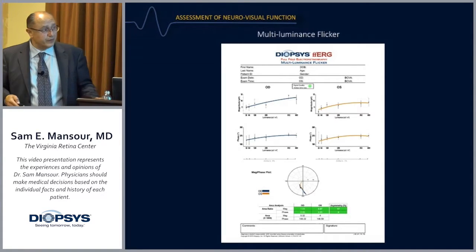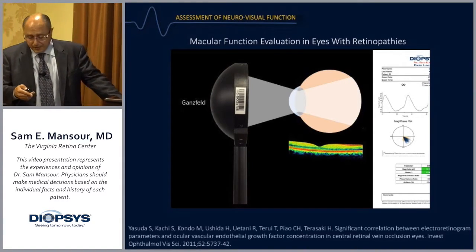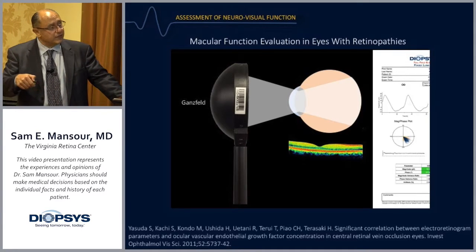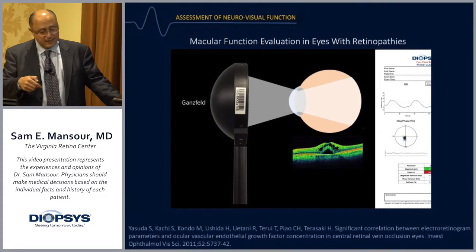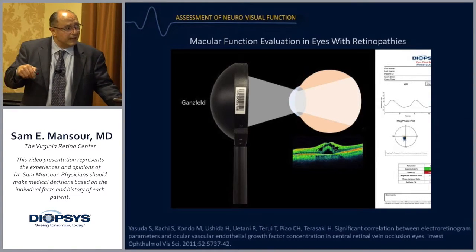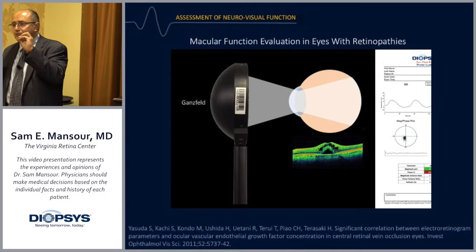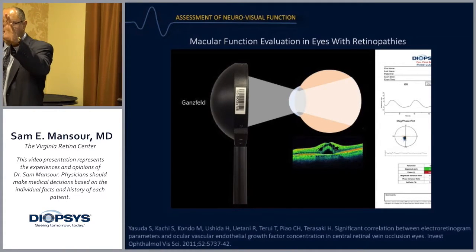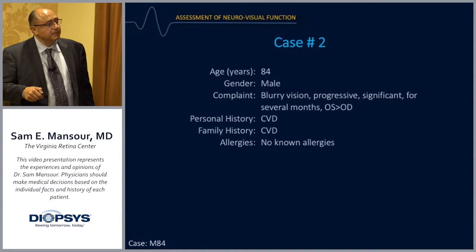For macular function evaluation in eyes with retinopathies: with the fixed luminance flicker in a normal eye you see a nice constrained response and a normal OCT. In macular disease like diabetic macular edema, you get attenuation in the signal and a phase shift. Sick and dying cells do two things: they don't fire a strong enough signal, and they don't fire on time.